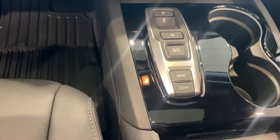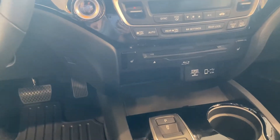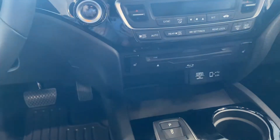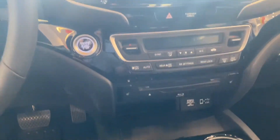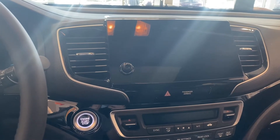Push button shifter. Heated seats. This is a DVD player for the entertainment system in the back. Dual climate control. There is a three-view backup camera there as well. Power moonroof.